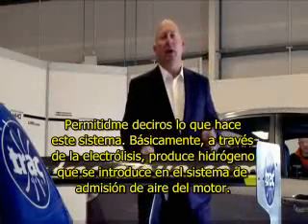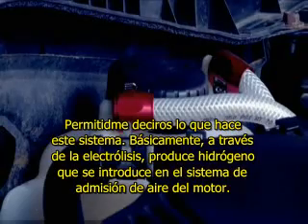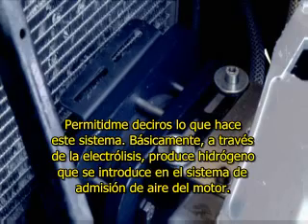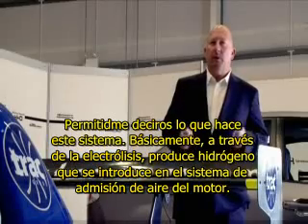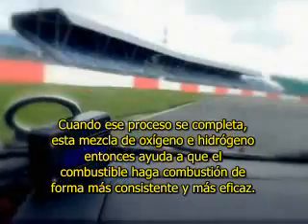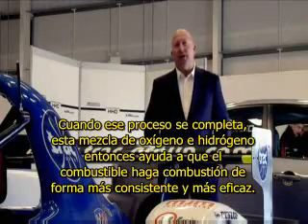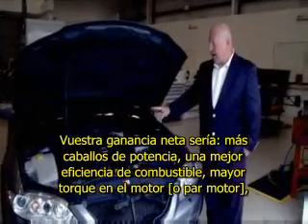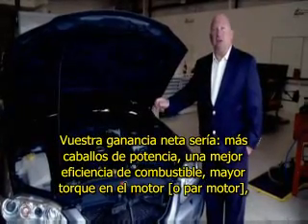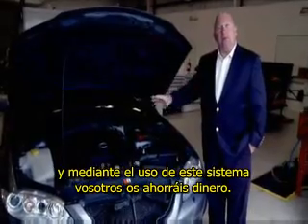Let me tell you what this hydro system does. It basically, through electrolysis, produces hydrogen that we introduce into the air intake system on the engine. When that process is complete, this hydrogen-oxygen mix then helps the fuel burn more consistently and more efficiently. Your net gain is more horsepower, better fuel efficiency, more torque on the engine, and by using our systems you save money.